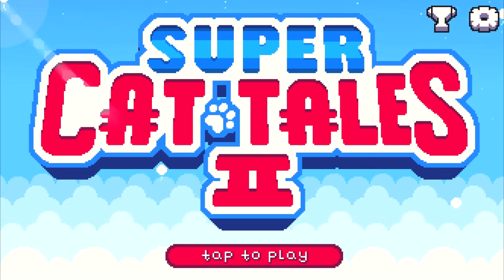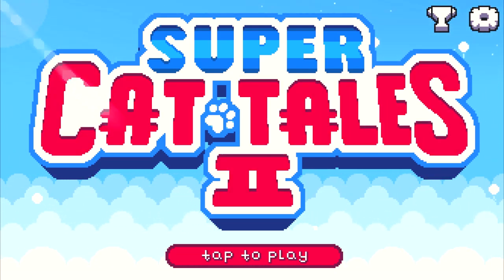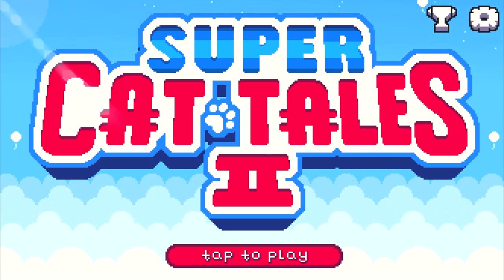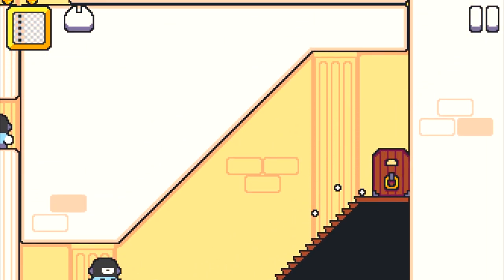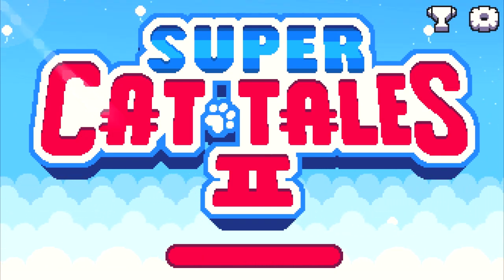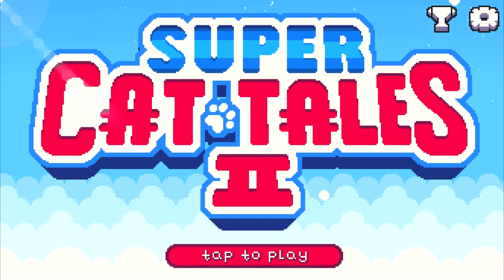Luckily, Apple still cares about quality, and it's the same with Google Play at the moment, so they are trying to push quality games as well, and I truly appreciate that. Thanks so much for playing Super Cat Tales 2 again, and this is all for today, guys. Thanks so much for checking out today's video, and see you guys soon.